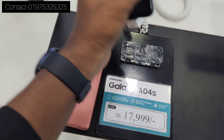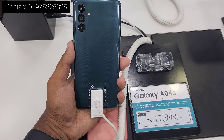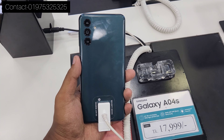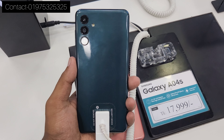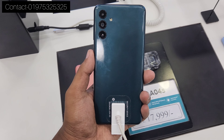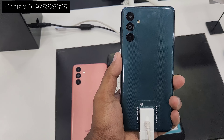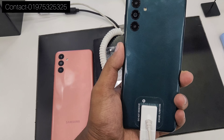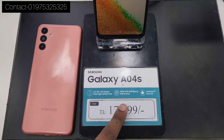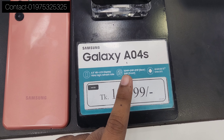The A04S has a 4/64 variant. It is a 790 and 4/128 variant. It is also an 860 and 560 variant. Colors available are green, peach, copper, and black.